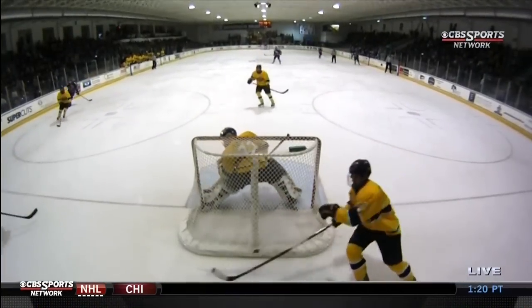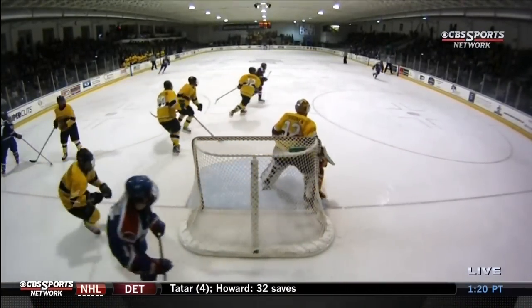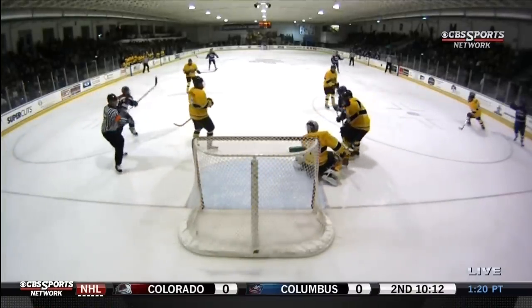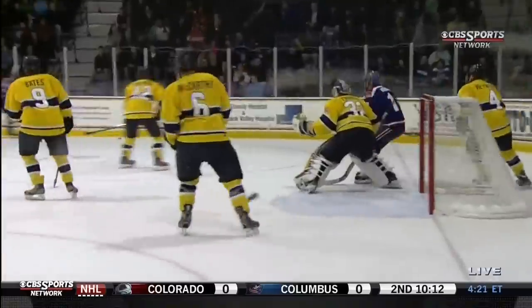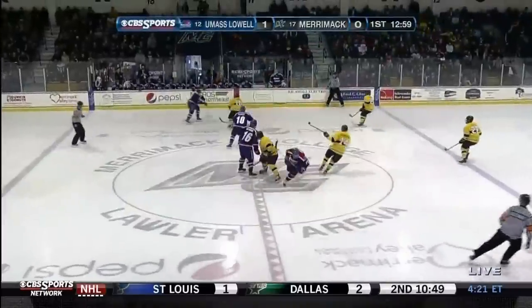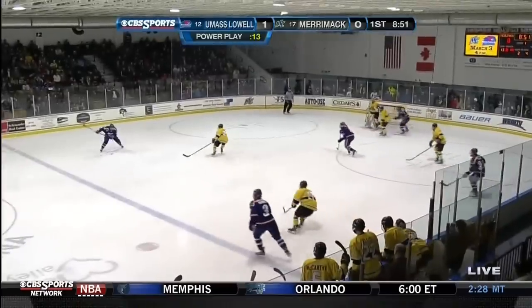Pendenza talked about what a leader Holmstrom is off the ice, and here he demonstrates some of it on the ice as Lowell goes to work in the corners. We talked in the open — the corners are going to be huge — and they certainly are as Lowell wins that battle and gets it out to the point. The bigger guys with economy of movement have pucks find them.